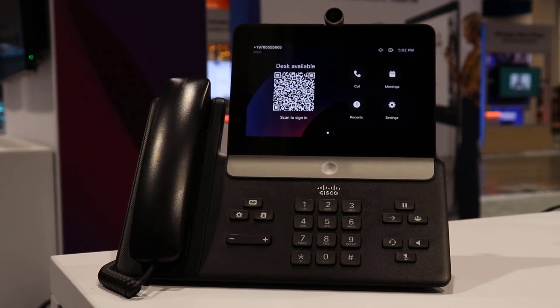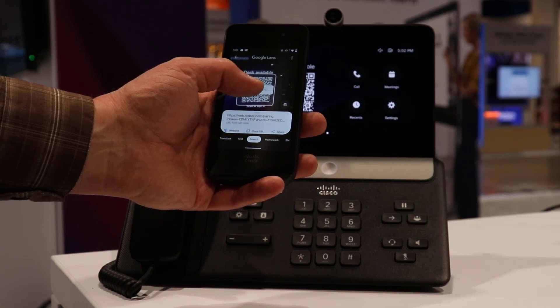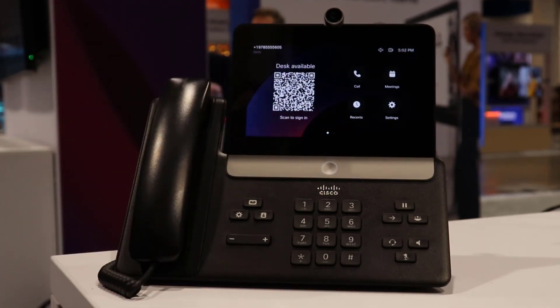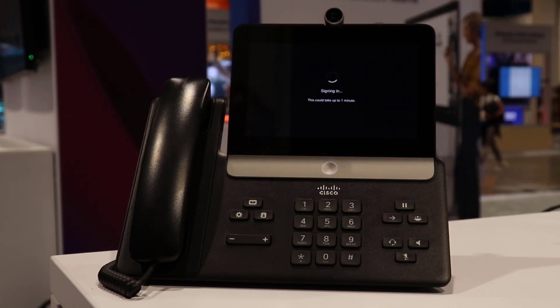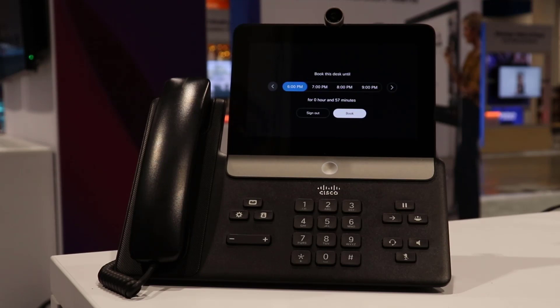I can come up with my BYOD device and scan this QR code. Behind the scenes, using the WebEx app, it'll sign me in and bring up my individual directory number. It'll also bring up any meetings that I have.